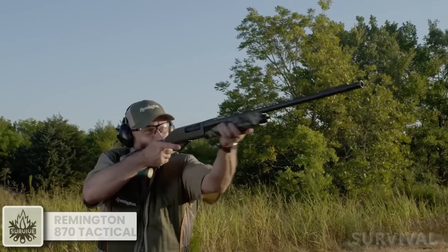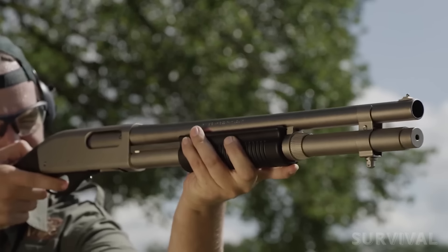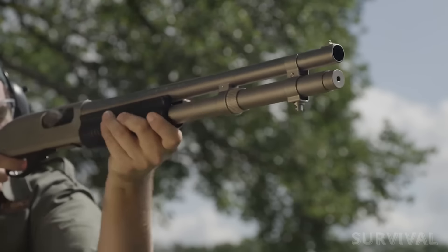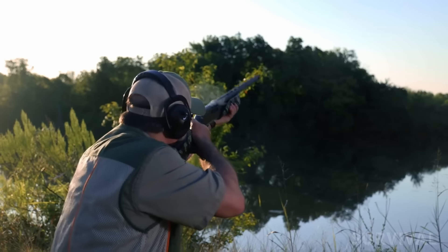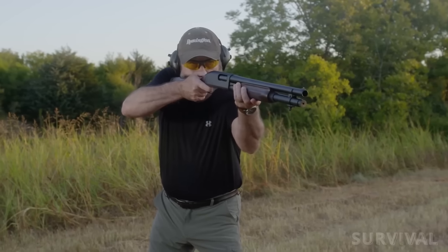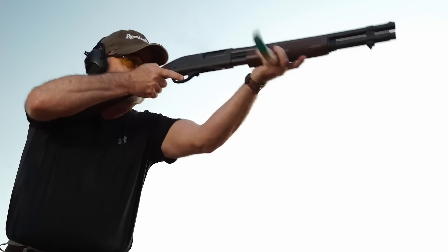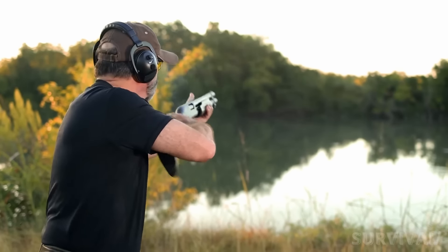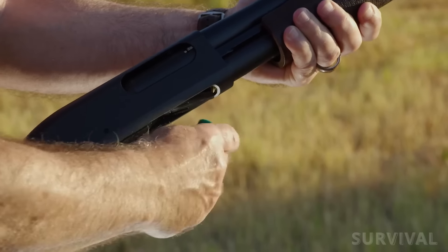From the duck blind to the silver screen, the Remington 870 has been a part of American culture since 1950. It's often the go-to choice for experts asked about their preferred shotgun for home defense, due to its unmatched reliability and ease of operation. The Remington 870 Tactical boasts a lightweight, low-profile design capable of holding six three-inch shells, effortlessly cycling through various ammunition types. Its sleek all-black anodized finish and black polymer furniture minimize glare, and it's priced under $500.